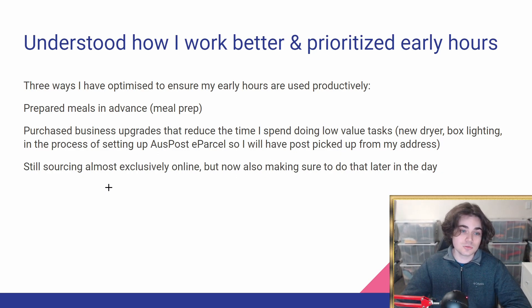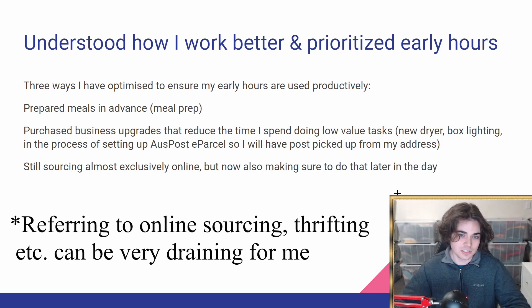Finally, I'm still sourcing almost exclusively online. I did go thrifting a couple of times last week, but that was pretty much just for my own enjoyment. I'm making sure to do that later in the day, because sourcing in general is something I can do pretty easily — it's not something that requires a lot of mental energy, opposed to some of the other parts of running my business.